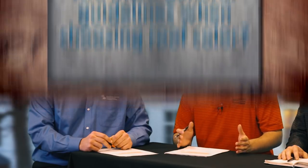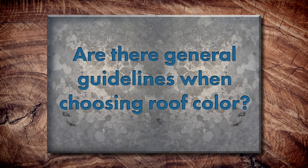Check out in the description — we've got every question we talk about today. You can jump ahead with a quick link and get right to that question. Today we're talking about colors and how to choose the best color for your roof. So let's start here: are there some general guidelines for choosing a roof color, or does anything go?